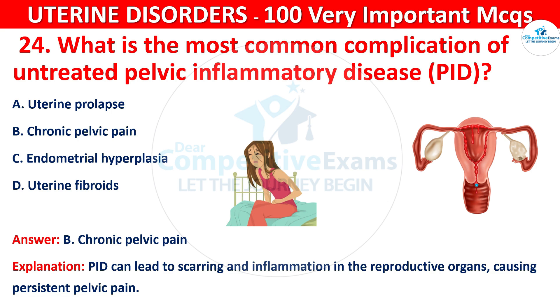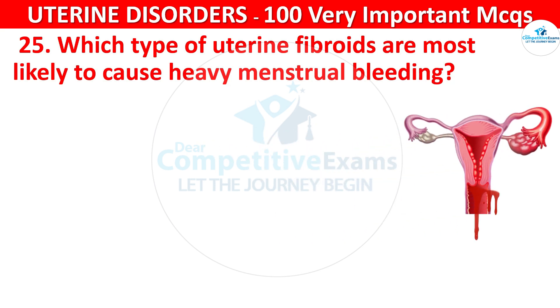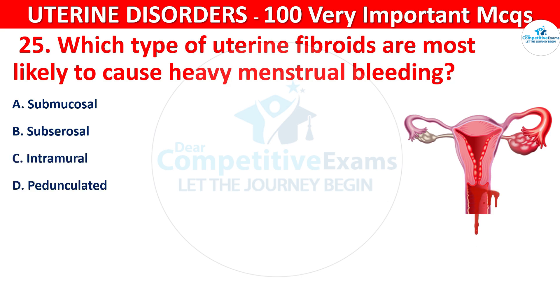Question 25. Which type of uterine fibroids are most likely to cause heavy menstrual bleeding? Your options are: submucosal, subserosal, intramural, or pedunculated.